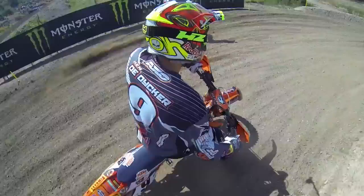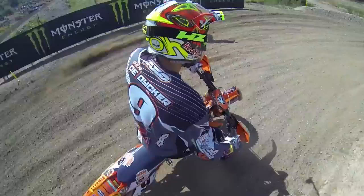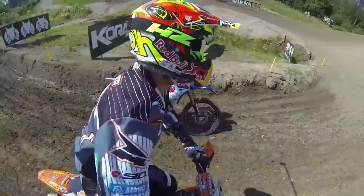Short little uphill straight into this right-hander, then we have the first of the Monster Energy tabletops — more of a step down. See how hard and slick and stony it is. Through the Talladega-style turn, a real big, bold turn, then uphill.